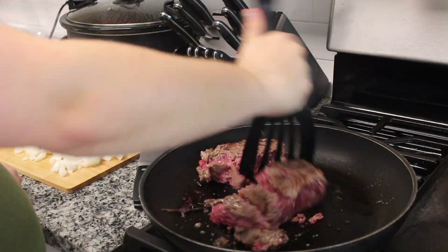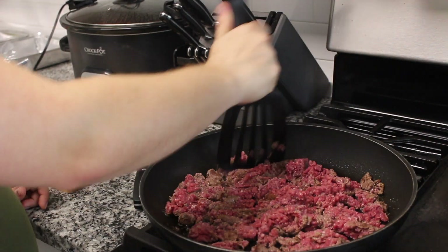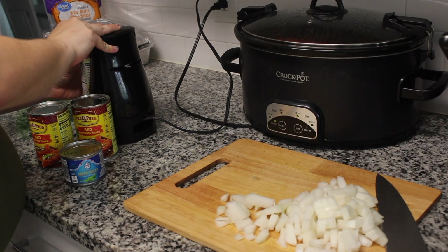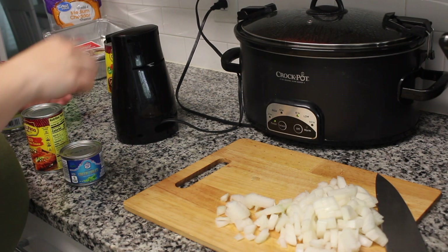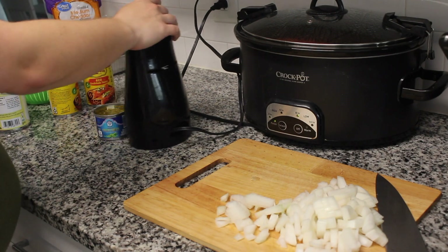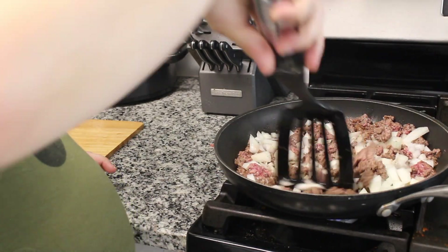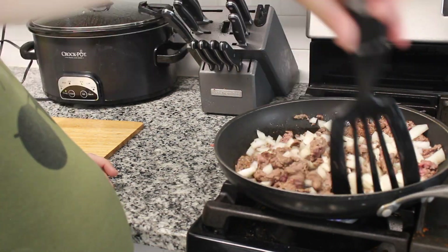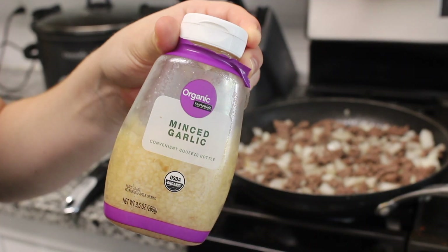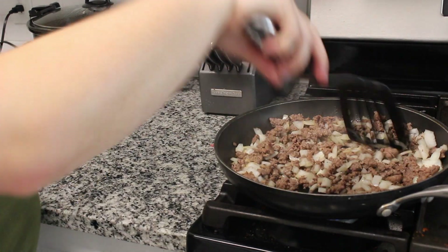Now that the onion is chopped, I'm going to break up my meat so that it can cook evenly. Some other ingredients you'll need are two cans of red enchilada sauce, a can of green chilies, and black beans. I'm using my automatic can opener to get those open, and I'll also drain the black beans. Once the meat is almost done cooking, add in that onion. Then add some minced garlic. I'll have all the ingredients and measurements in the recipes linked in the description box.